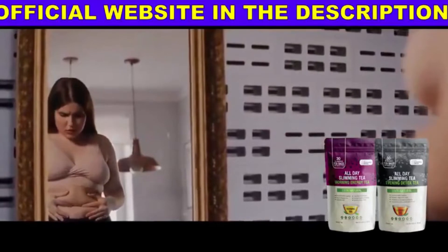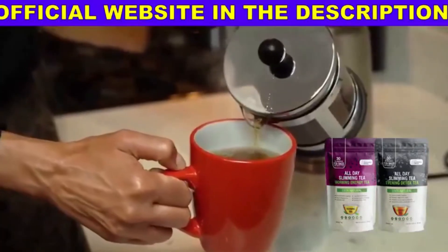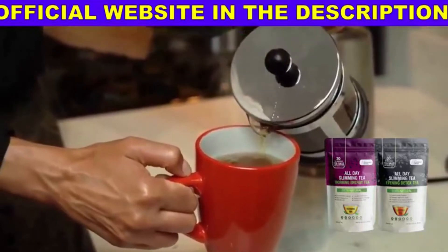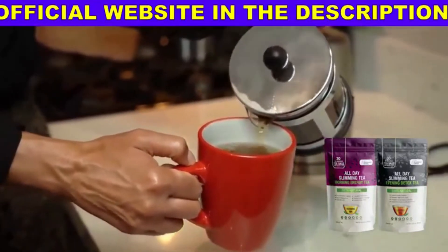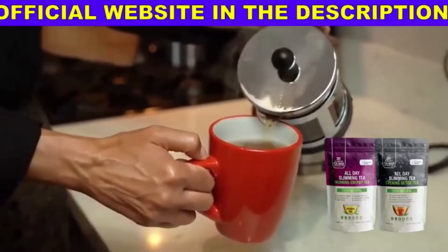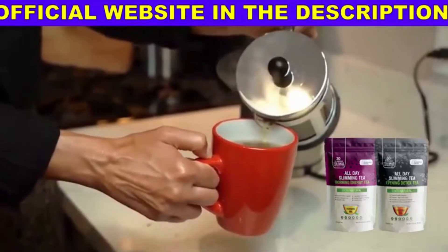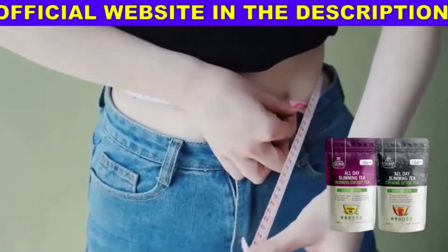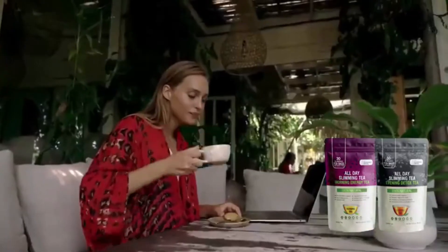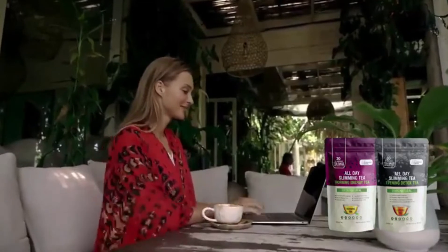First point of attention: there is no other way — the original All Day Slimity product is only sold on the official website. Do not put your health at risk. If All Day Slimity is sold in marketplaces, they can harm you, make you lose your money, and you run the risk of the product not arriving at your home.